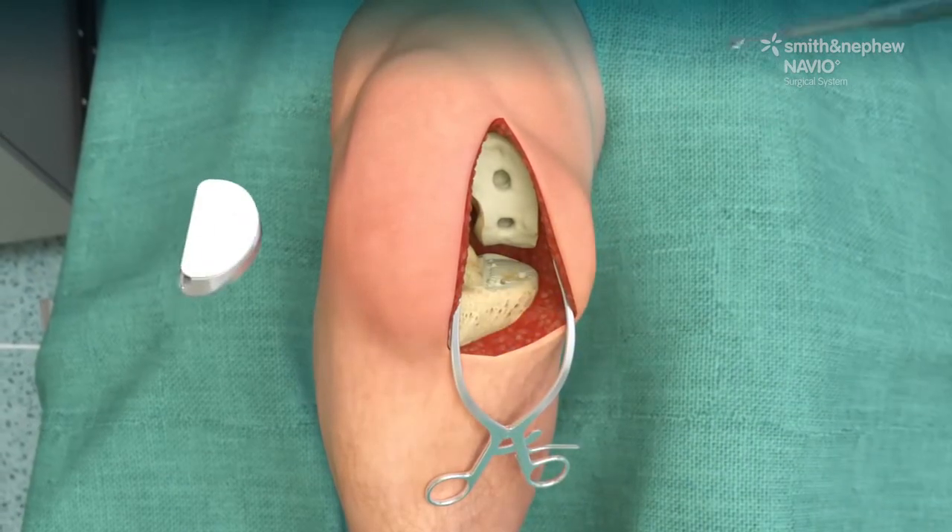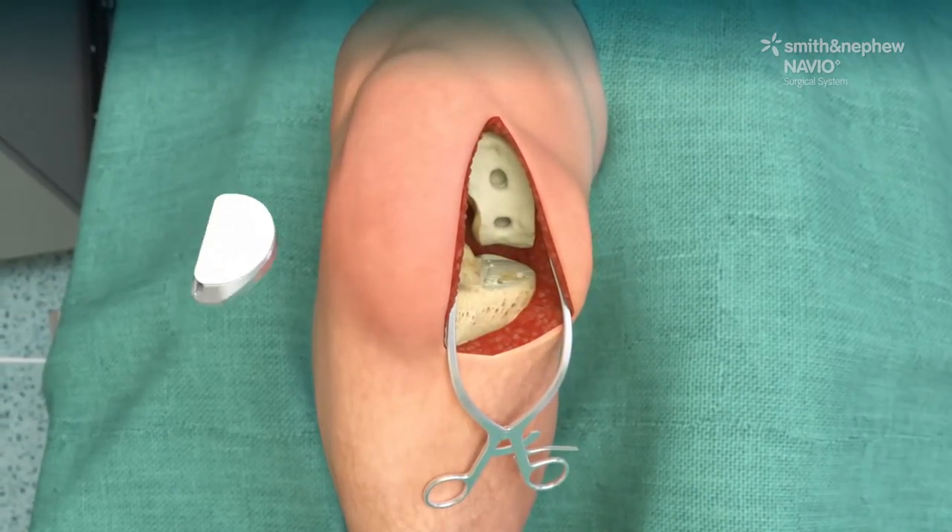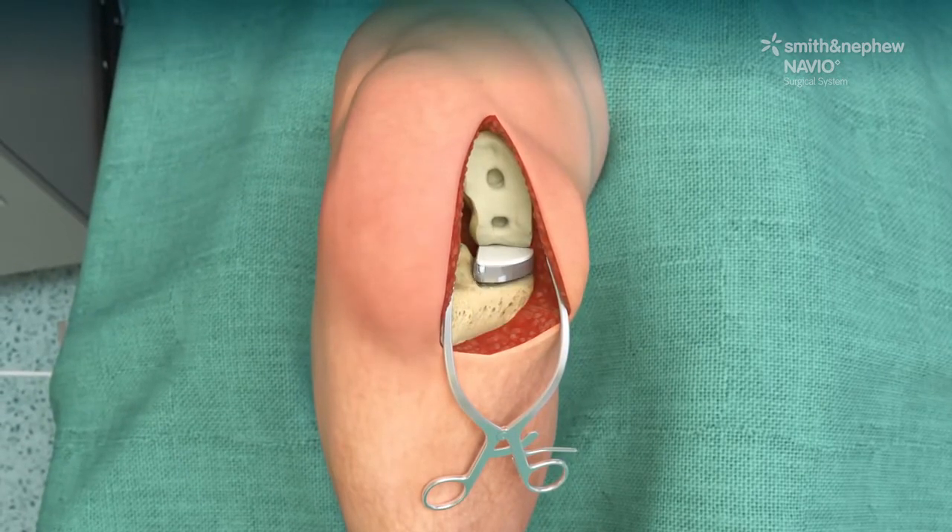The final step confirms the implant is placed accurately, as intended, based on the surgical plan.